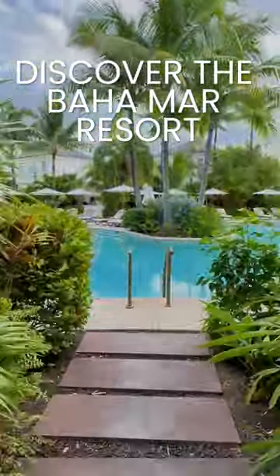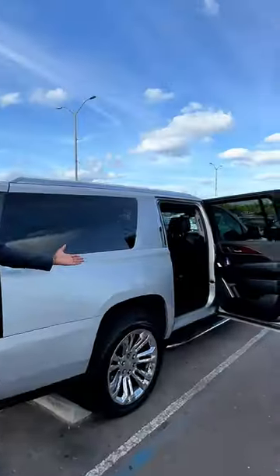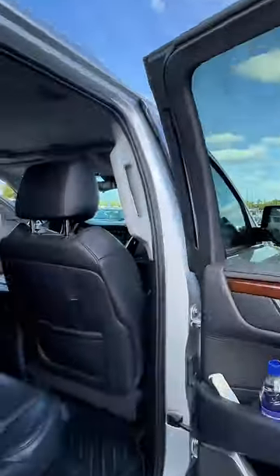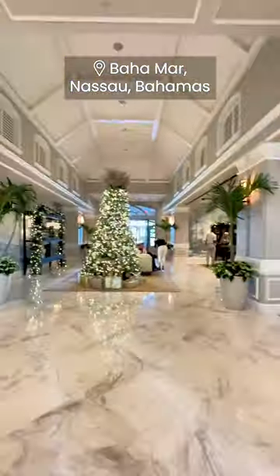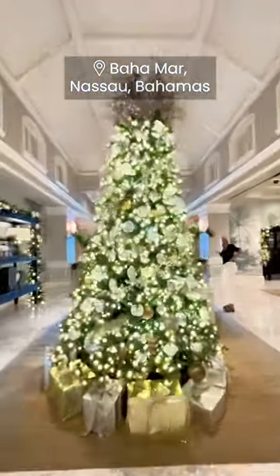Welcome to Nassau Bahamas, where we're staying at the Bahamar Resort. To kick us off, we're going to jump in a private chauffeur that's going to bring us right to the luxurious property, where we're greeted by the incredibly kind staff and holiday decorations.